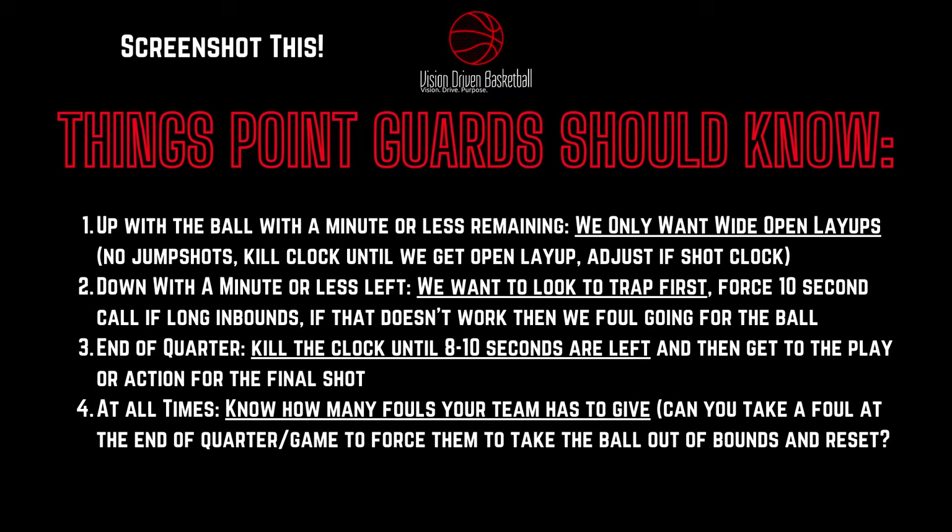Some important things to know as a point guard: number one, if you're up with the ball with a minute or less on the clock, you want only wide open layups or free throws. We don't need an open three when we're up with a minute or less left — even if it's wide open — because if we miss it, there was no need for it. We're taking guaranteed points and that's it.